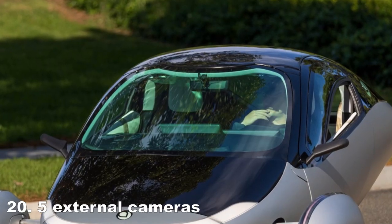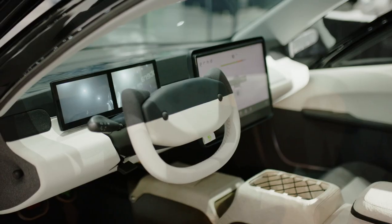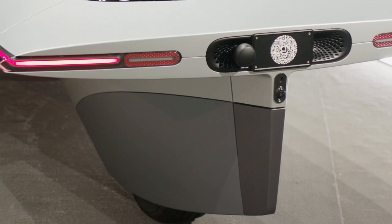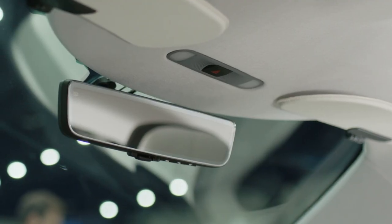5 external cameras: one on the front, one on either side that constantly feeds into the side visibility screens, and two on the rear — a normal and wide angle — that will feed into the rear visibility screen.